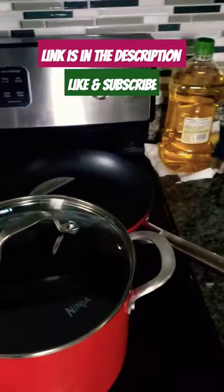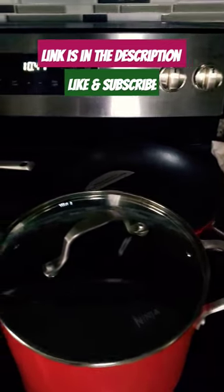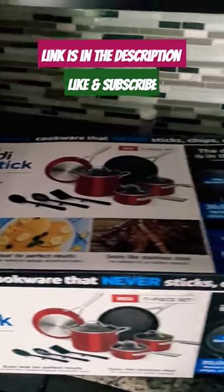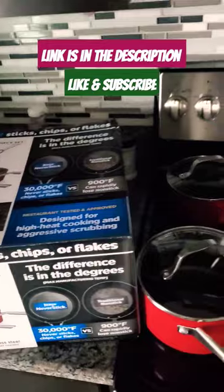Hey foodies, brace yourself for a kitchen revolution with the Ninja Foodies Never Stick Essential 11-piece cookware set in vibrant red color — it also comes in black. I got this from Walmart, and this isn't your run-of-a-mill cookware.